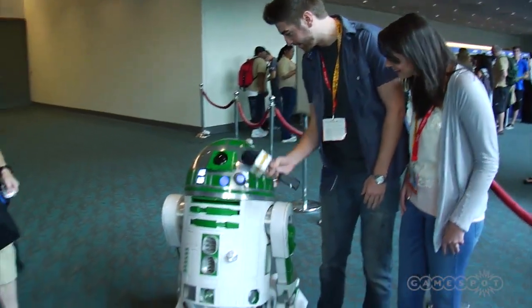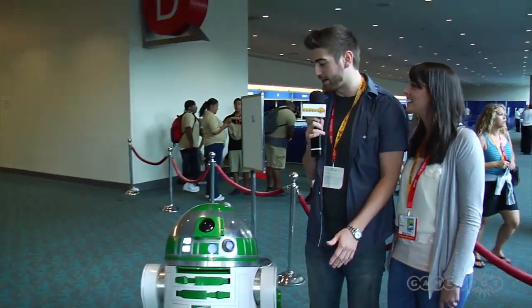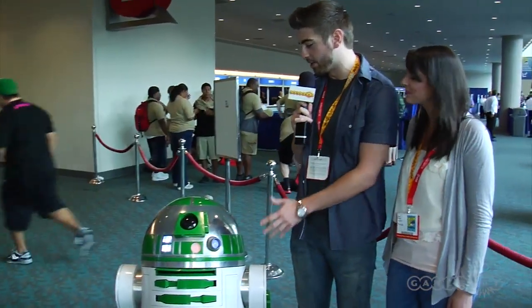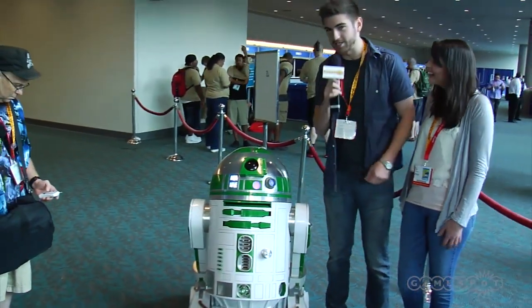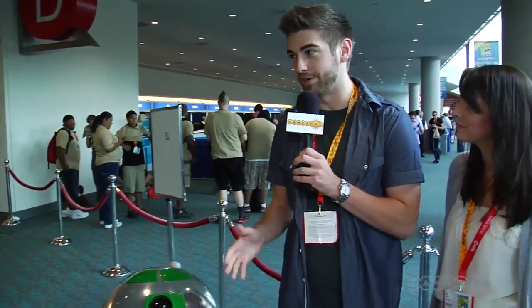R2, how you doing on day three of Comic-Con, buddy? Oh, I'm so glad to hear. I'm such a big fan and I just want to know, is this really you or is this a cosplay? Okay, so it is a cosplay and it's all because of my man Gene over here from the R2D2 Builders Club.